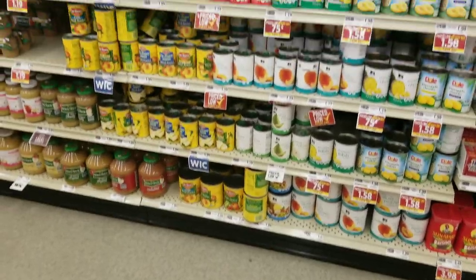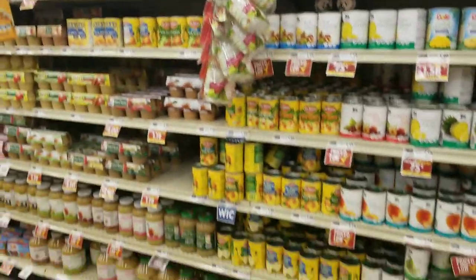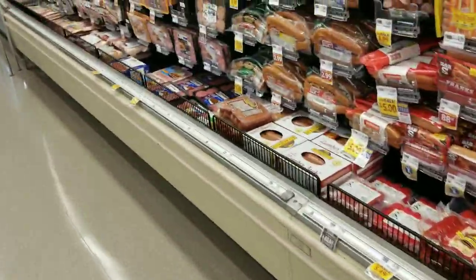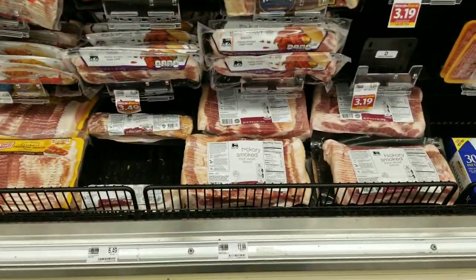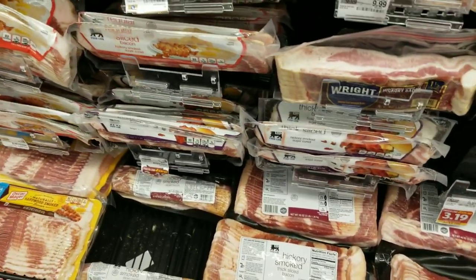Here are your canned fruits — this is literally the only fruit section they have. Another section I always look at is the hot dog section because it seems like we as Americans eat a lot of those. Let's check the price of the bacon — same price as the other store, $14 for 48 ounces, which is crazy expensive.